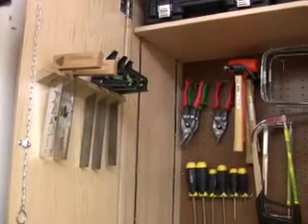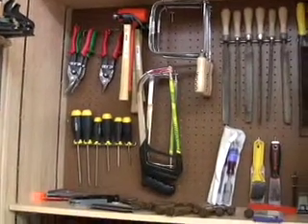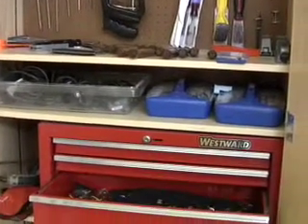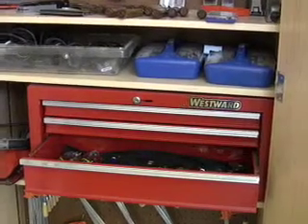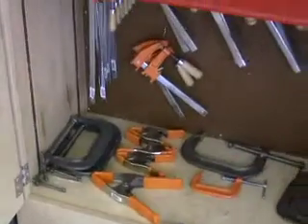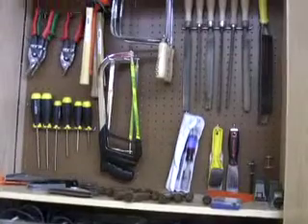Over in this area of the classroom, we have our hand tool cabinet with an assortment of different hand tools that students may use for a variety of projects, whether it's constructing a CO2 car or working on our hydroponics activities. All the tools are organized similarly — hammers together, screwdrivers together, an assortment of saws. We also have mechanic tools in a toolbox below, including wrenches, pliers, and different drivers, as well as any clamps we may need. Everything is visually laid out so students can easily get what they need and put it back at the end of the day.